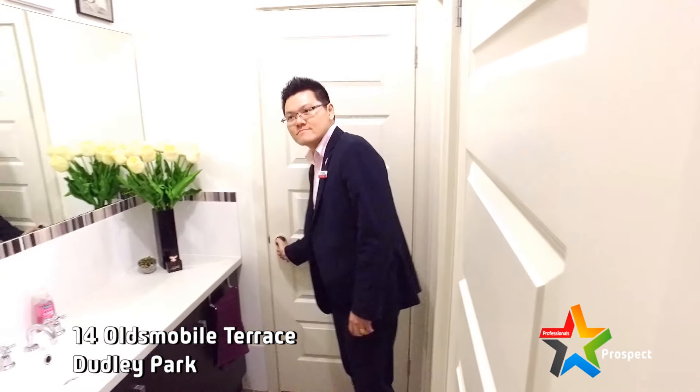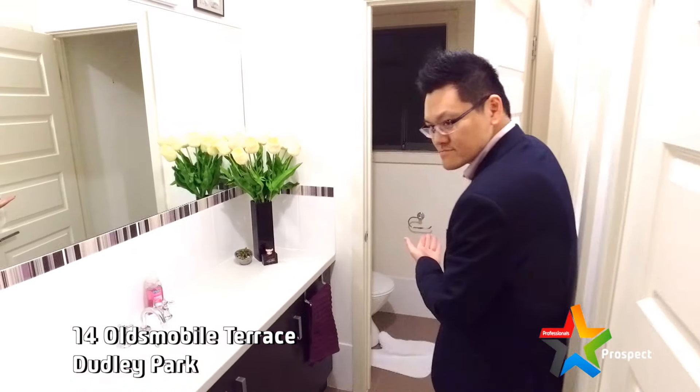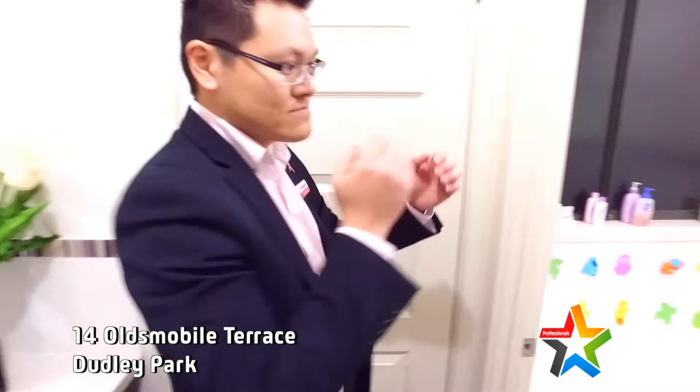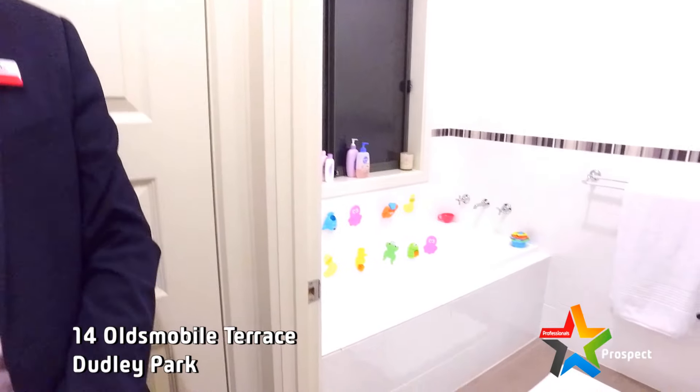Three-way bathroom, separate toilet — show them the toilet, Vincent. There it is. Vanity, bathroom with bath and shower alcove. So easy.